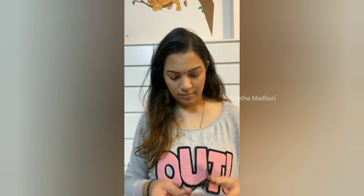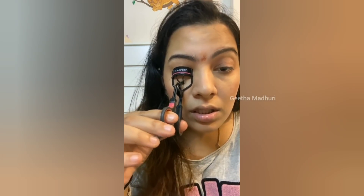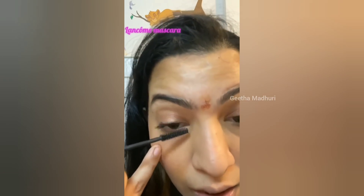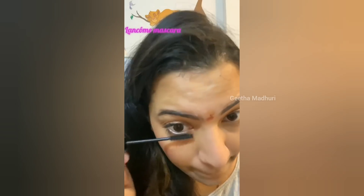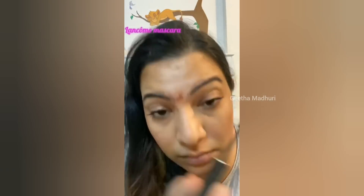Now the most important thing — I truly believe this — mascara can change your look. Just take your eyelash curler and curl your lashes before applying mascara.